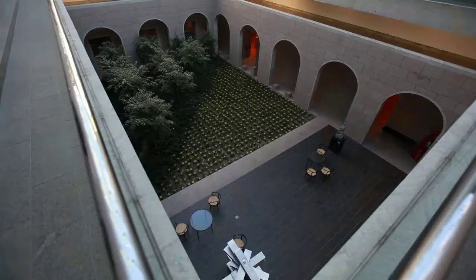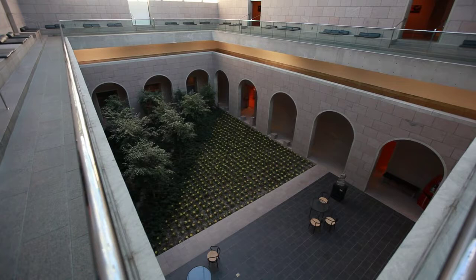When you come in and start experiencing the art, I felt there should be places where you can pause and contemplate and think about and relax. So I started thinking about them as the oases of the building.